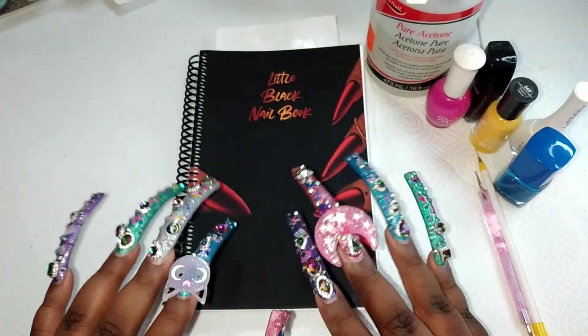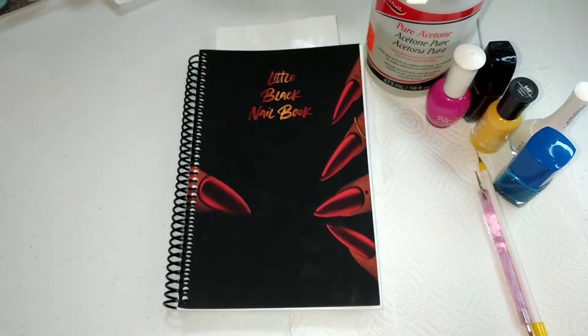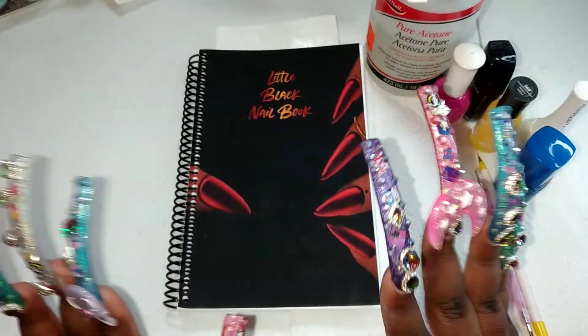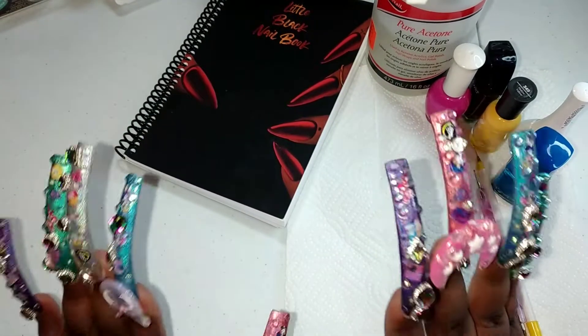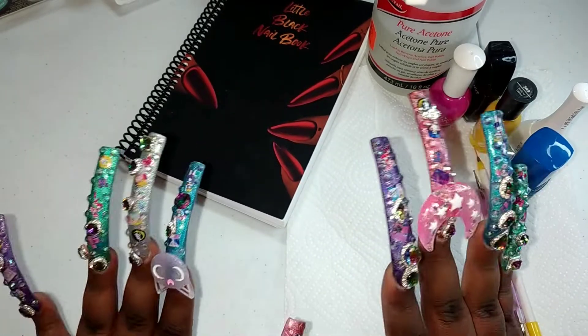What's up YouTube and all my babies, it's your girl Where Secrets coming at you with another video. Before we get started, please make sure you comment, like, and subscribe. I purchased a few items from one of my subscribers — her name is Mrs. Fly Beauty.